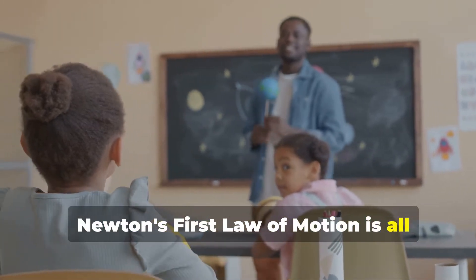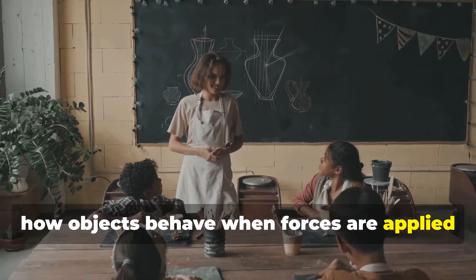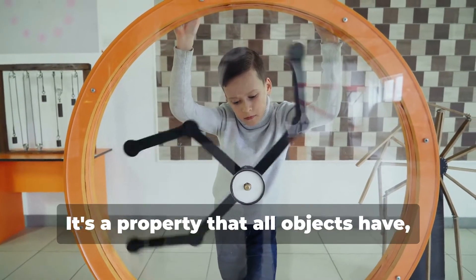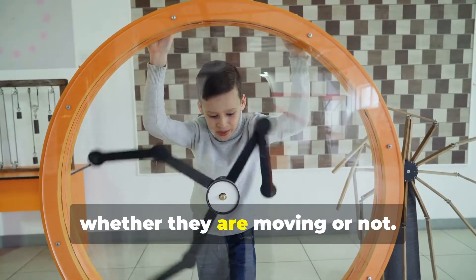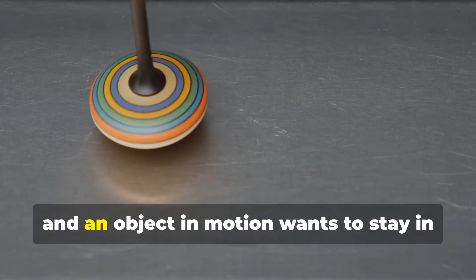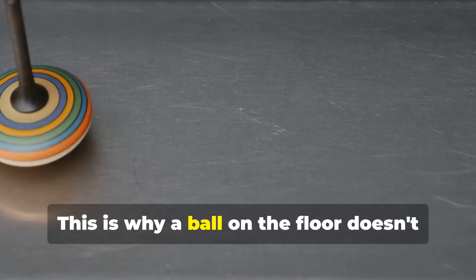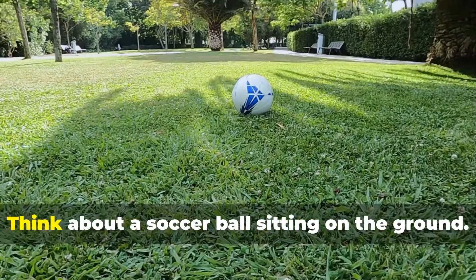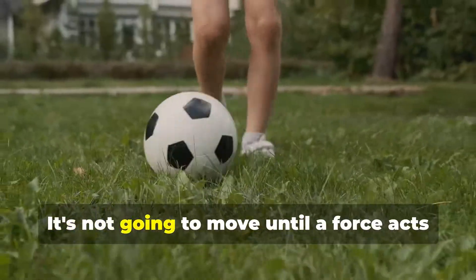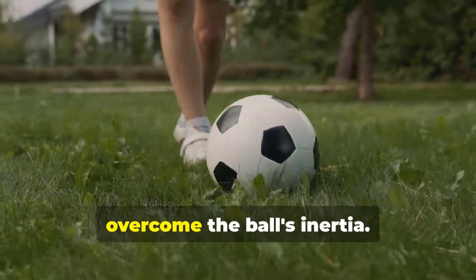Newton's first law of motion is all about inertia. This law is fundamental in understanding how objects behave when forces are applied to them. Inertia is the tendency of an object to resist changes in its motion. It's a property that all objects have, whether they are moving or not. Basically, it means that an object at rest wants to stay at rest, and an object in motion wants to stay in motion at the same speed and in the same direction. This is why a ball on the floor doesn't move unless you push it. A soccer ball sitting on the ground remains still because no force is acting on it. It won't move until a force acts on it, like a kick from your foot. That kick provides the force needed to overcome the ball's inertia.